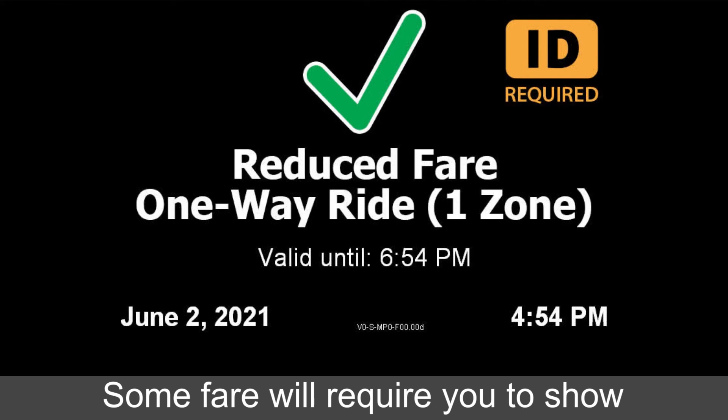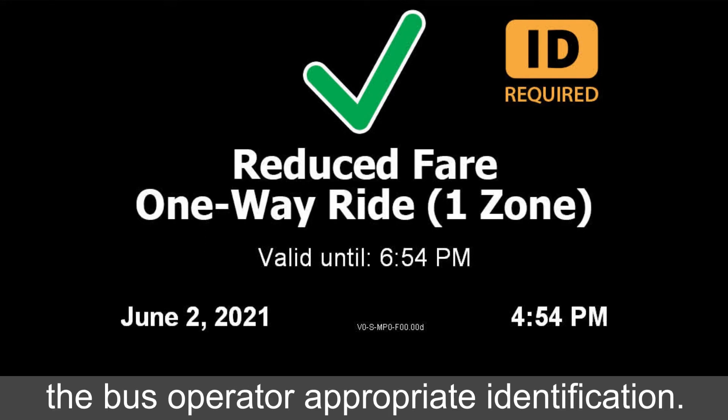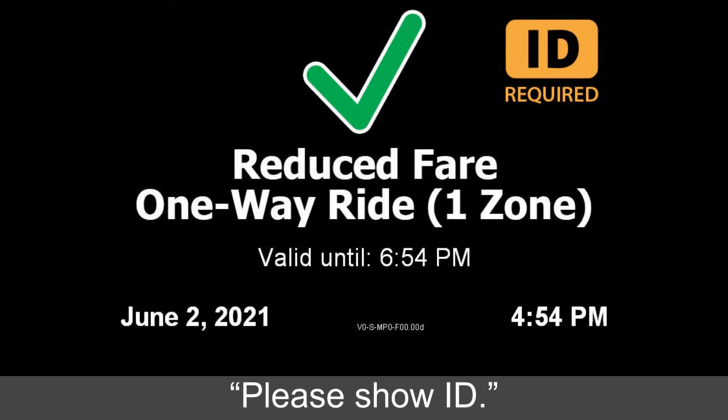Some fares will require you to show the bus operator appropriate identification. Please show ID.